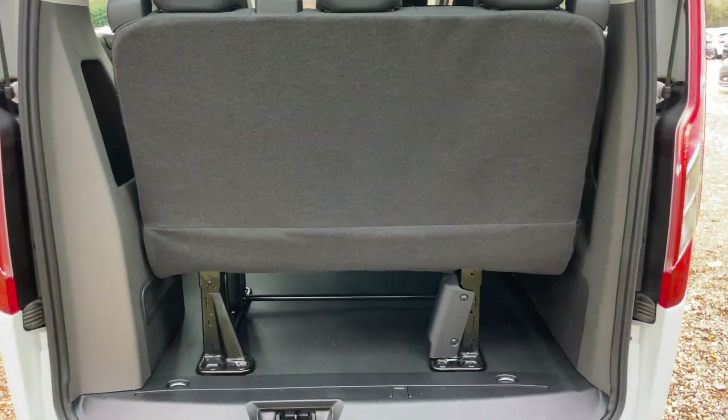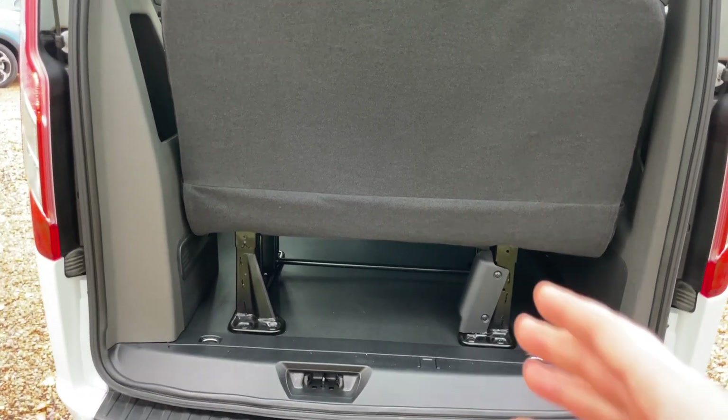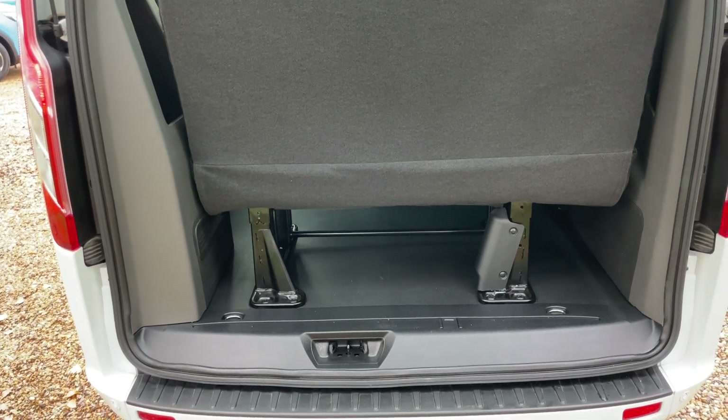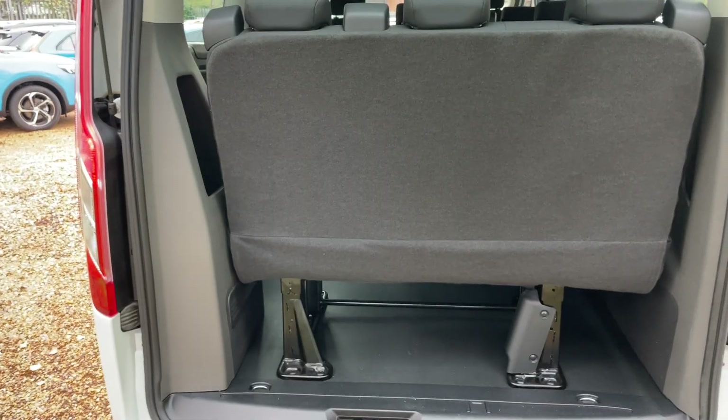We don't really have much of a boot, but I thought I'd open it anyway because you can still gain entry and maybe put some bags under the seats - PE kits if this is going to be a school bus, for example. Possibilities are endless. There's also a nice little cubby hole to the nearside.